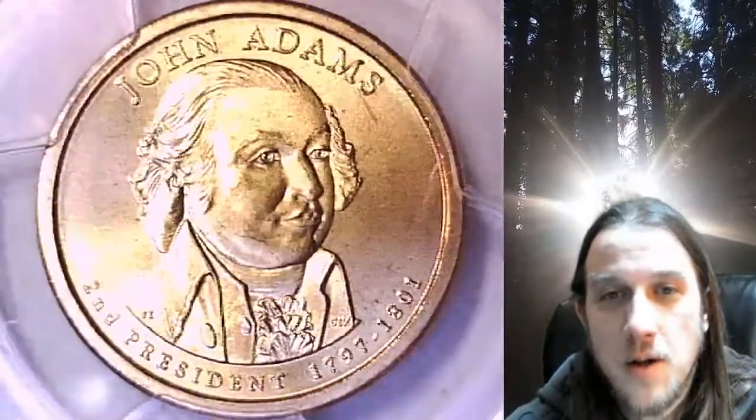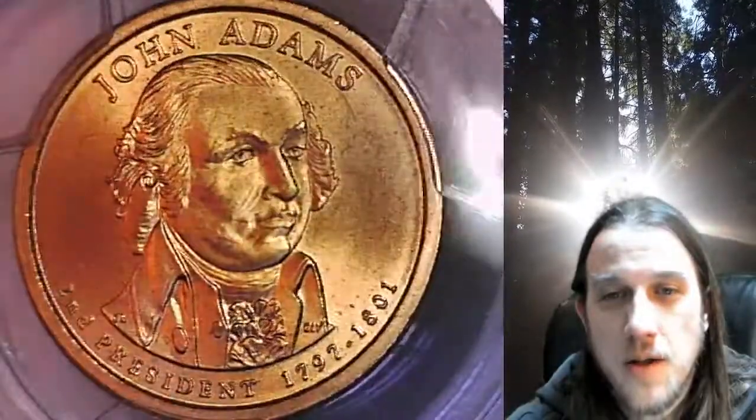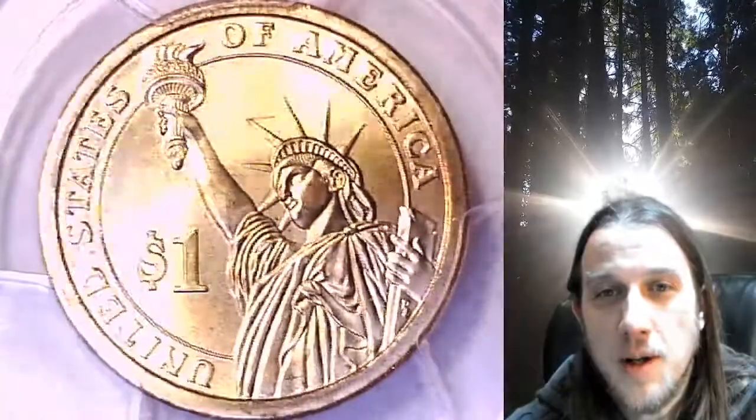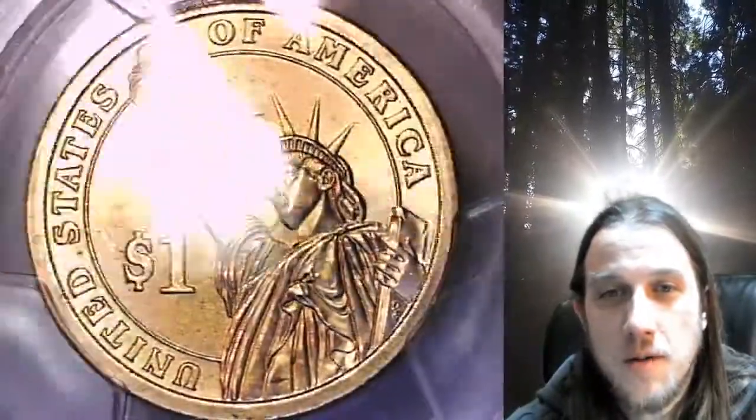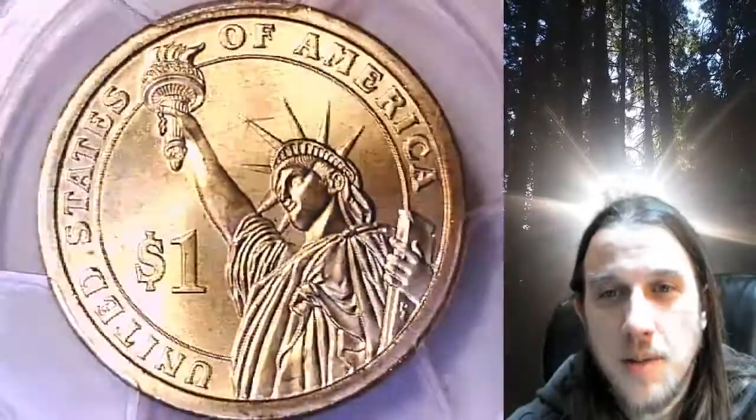This satin finish dollar is going to go up for sale on my eBay store. You can find a link in the description below the video. It'll take you to this exact coin on eBay. Once there, you can also find over 5,000 PCGS graded coins for sale in my eBay store.